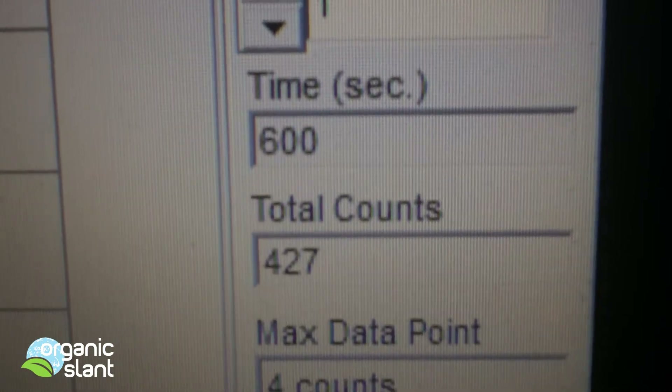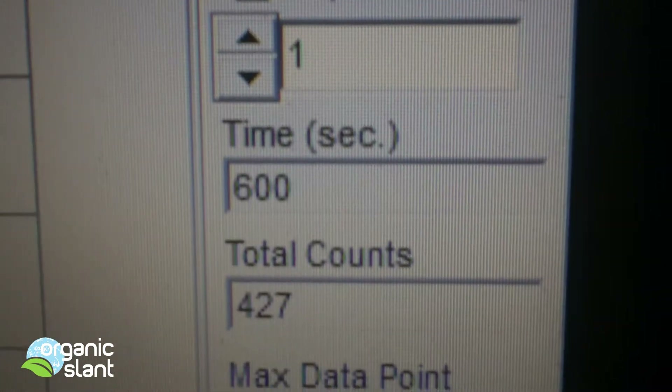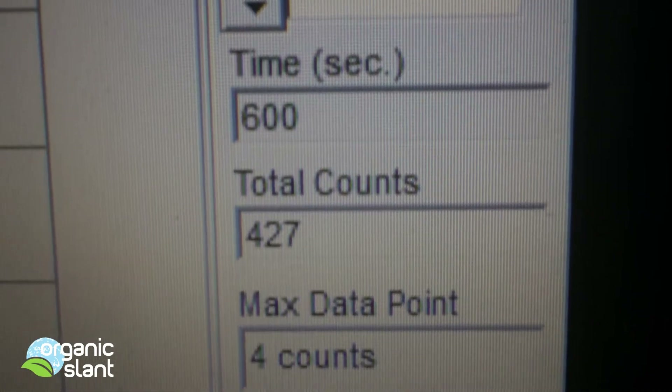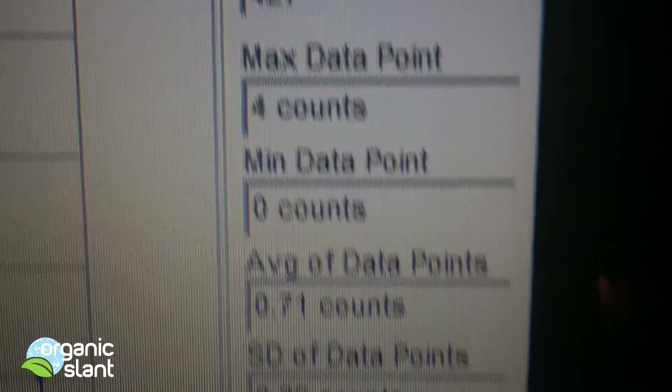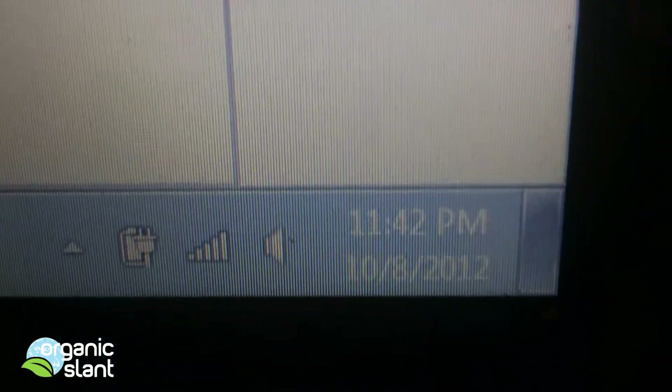This is test three on one single tea bag of the double matcha green tea, and I got a 427 with a 4 count high, 0.71 average data. That's the day of October 8th.